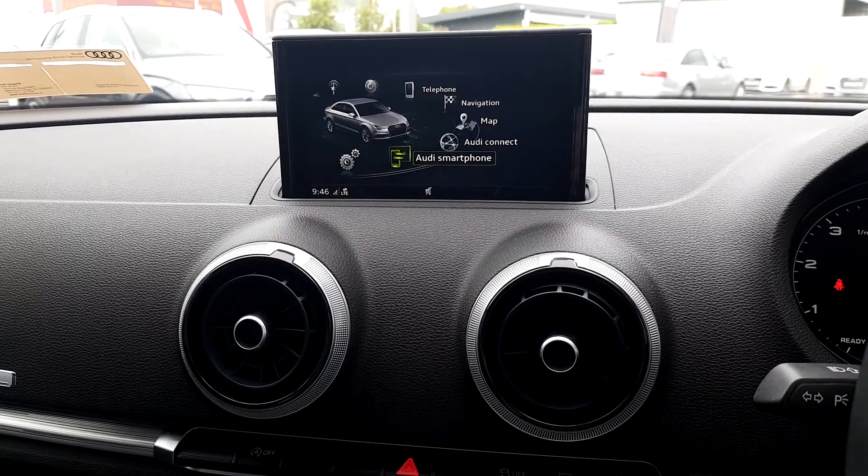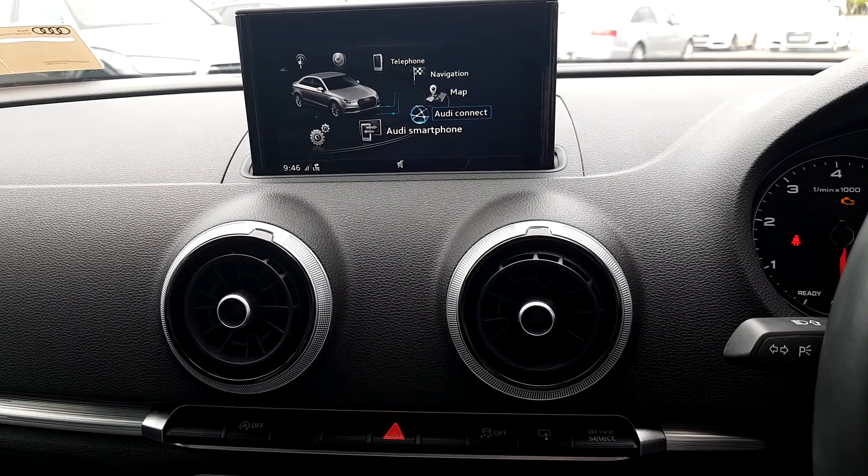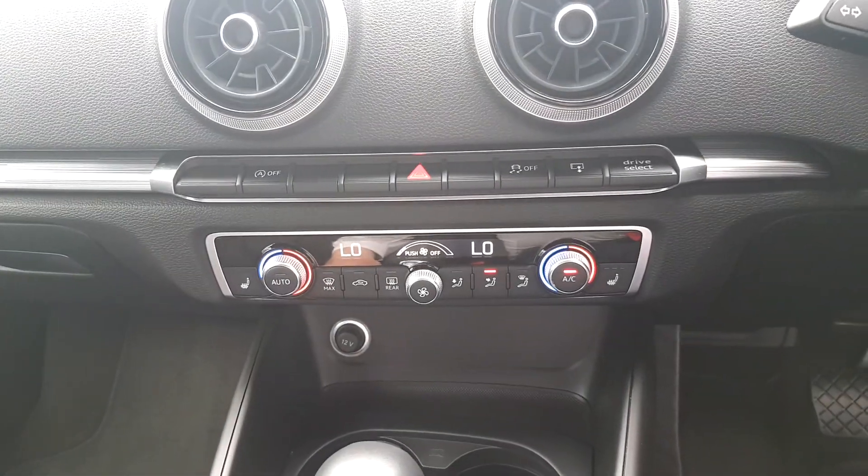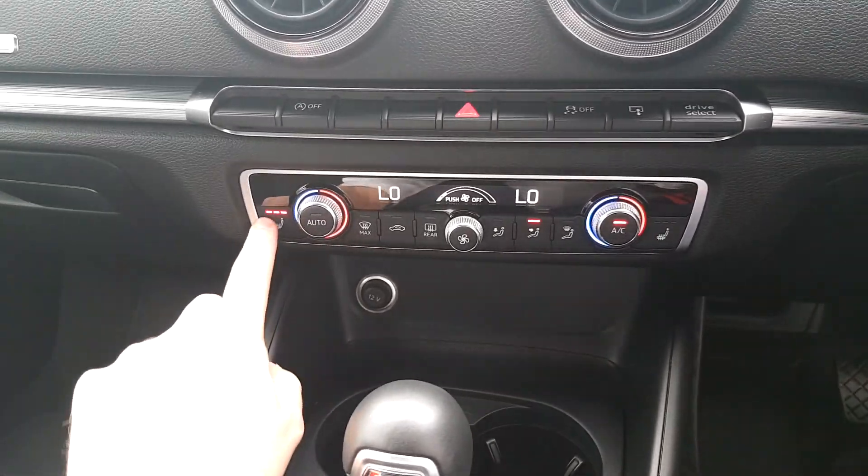It is equipped with Audi Smartphone integration and Audi Connect. You have Bluetooth for telephone and music streaming. This also has an upgraded dual zone climate control dash with heated seats as mentioned.